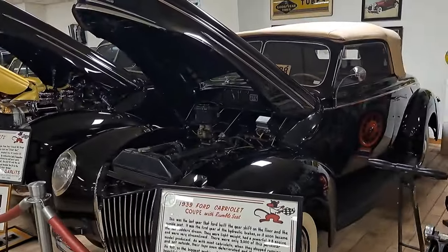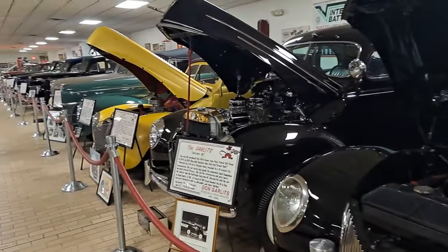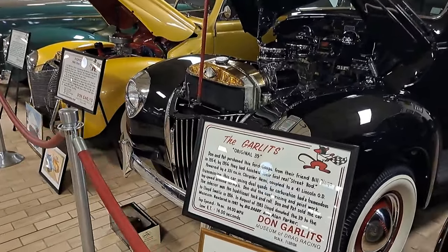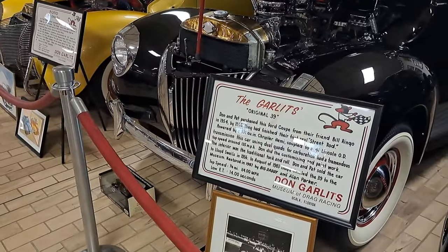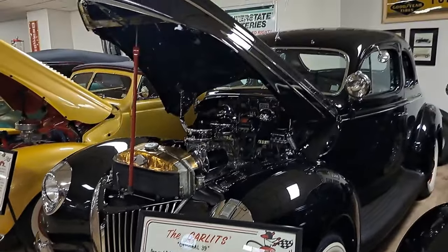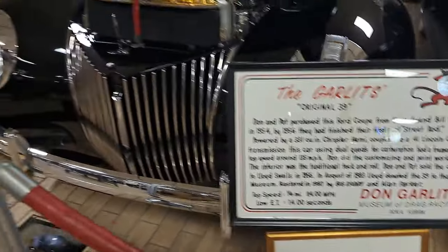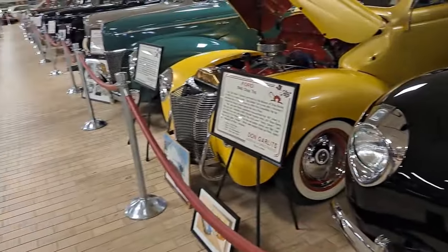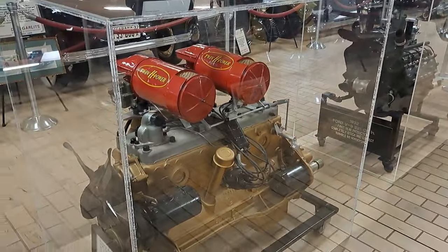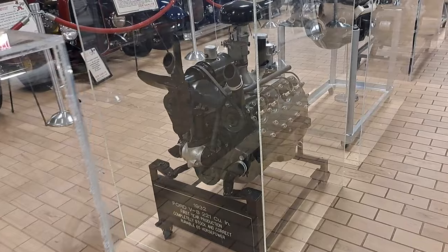There's a 39 Ford Cabriolet. There's Garlitz's original 39 — he purchased this in 1954. There's some more engines on this side — here's a twin H Hudson engine, Twin H power. A 32 Ford flathead there.